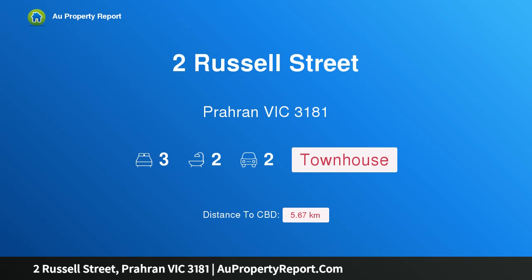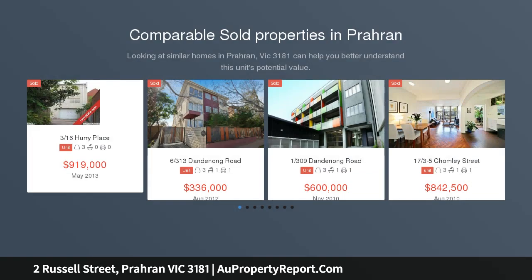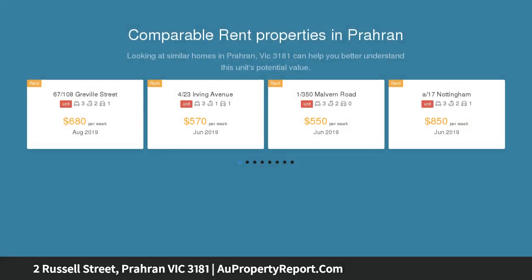Hi, I am glad to introduce property 2 Russell Street, Paran Victoria 3181. Best kept secret in Paran — nestled amongst a landscaped entrance and securely positioned behind a coded gate entrance is the sanctuary known as 2 Russell Street, Paran.